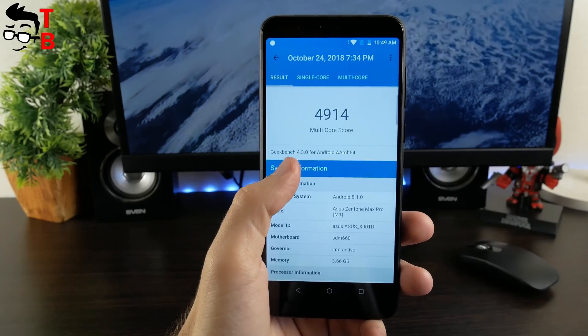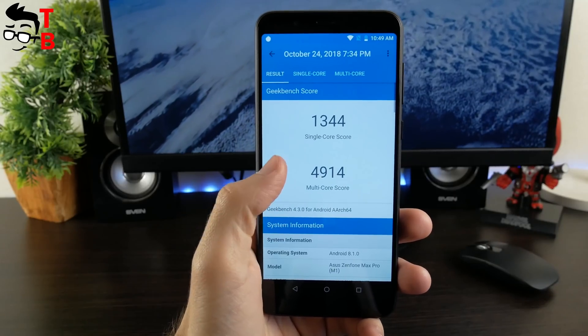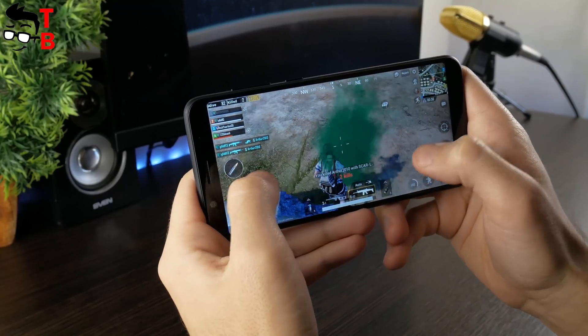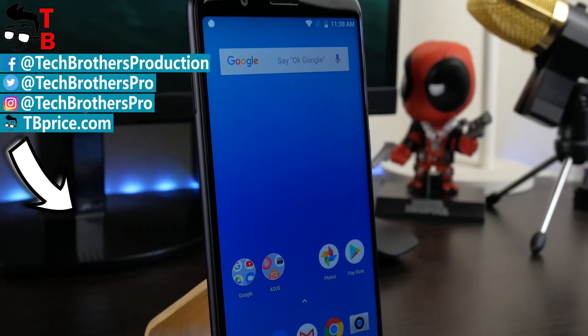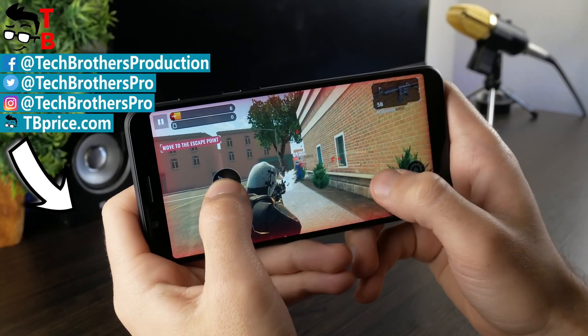This smartphone shows decent results in benchmarks and you can play any Android games. What do you think? Write in the comments below. Thanks for watching. Hit the like button and subscribe to our channel – Tech Brothers.